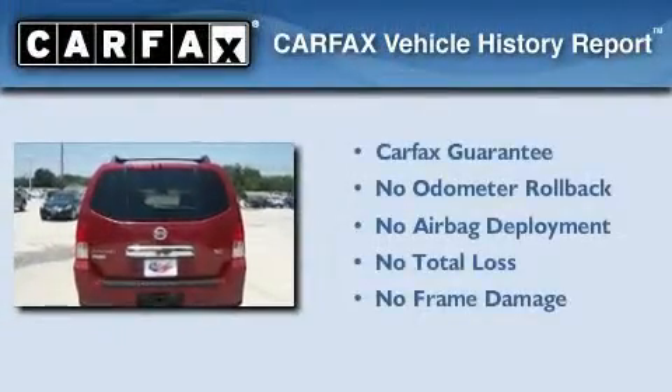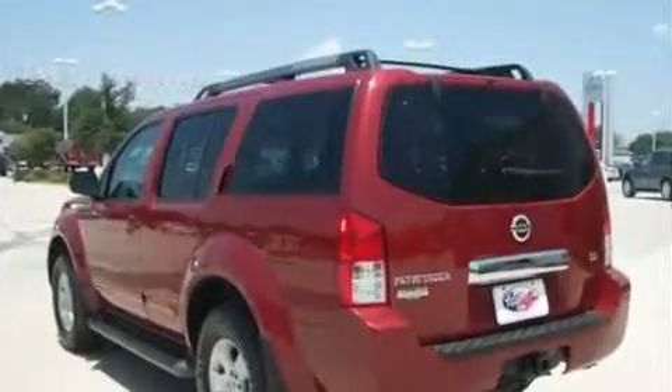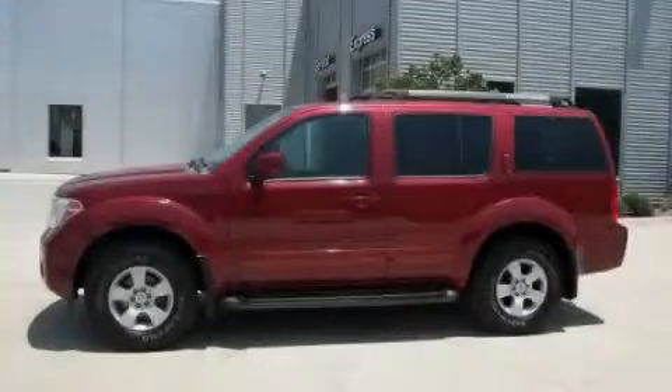Not to mention that this SUV qualifies for the Carfax Buy-Back Guarantee. Contact us today to schedule your opportunity to see this automobile in person.